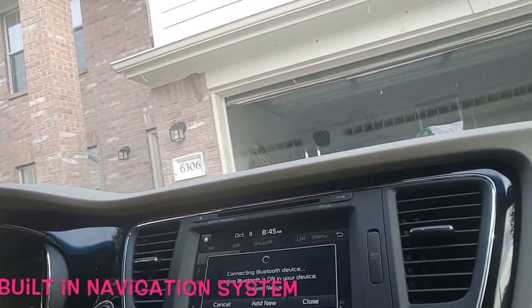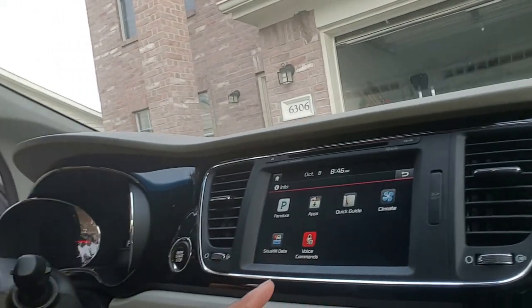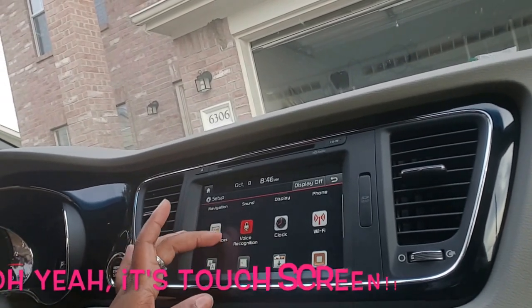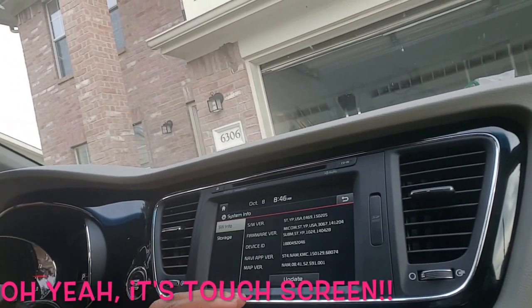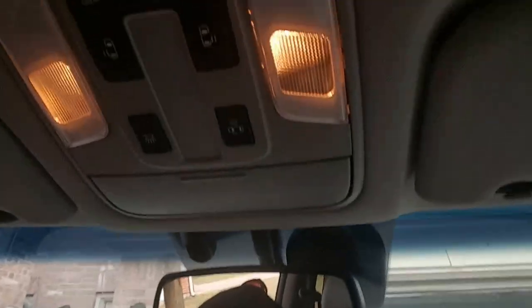The navigation is awesome - I love not having to use my actual phone and run my battery down for navigation. You can also put Pandora, apps, voice commands, and then set up the sound and display, language, keyboard - you can download apps. What I really like most is these buttons here.